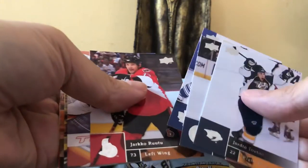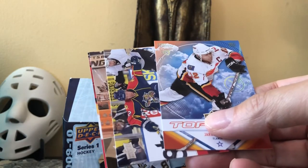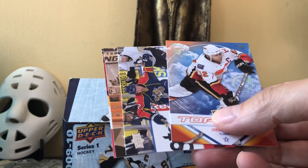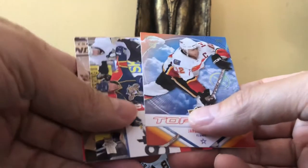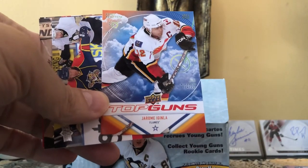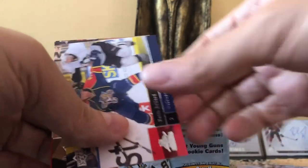Six Young Guns — this is why I love this box. Oh, here's a Top Guns! Top Guns is a subset — it's a small seven-card subset, and we got Iggy! The others would be Selanne, Parise, Malkin, Eric Staal, Thomas Vanek, and Ovechkin. This is probably the second-best one after Ov, although whether you like Ov or Iggy, they're pretty much both wonderful players.